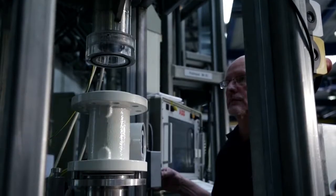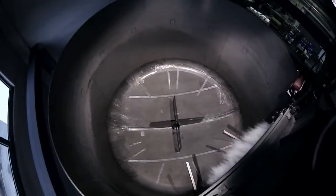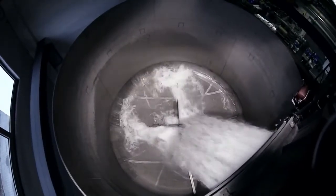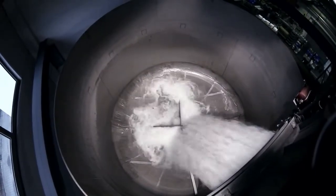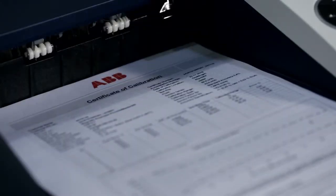Every flow meter is calibrated on fully automated and accredited test rigs. For the highest levels of accuracy, calibration is performed against weight scales as a reference. Each calibration is traceable to national standards. The calibration certificate, shipped with the flow meter, shows the calibration results.